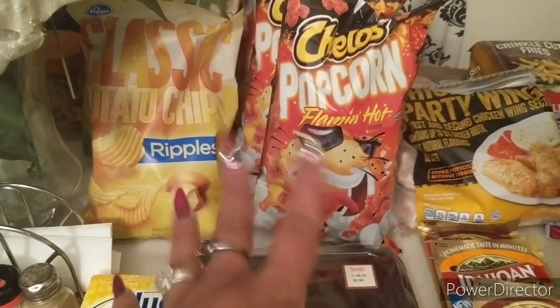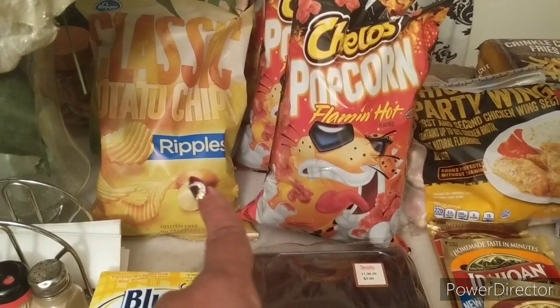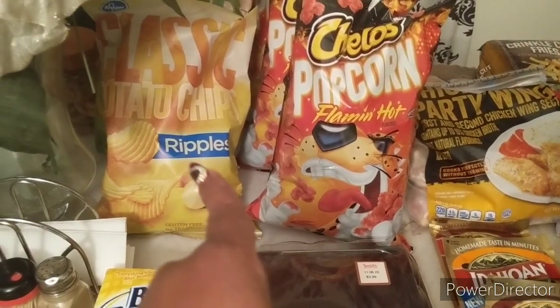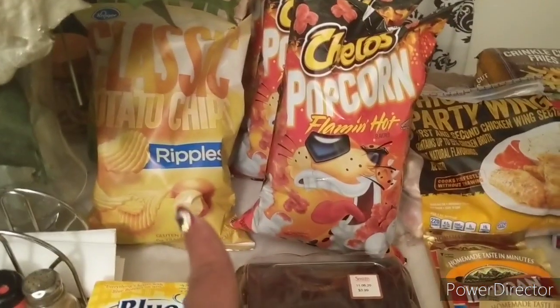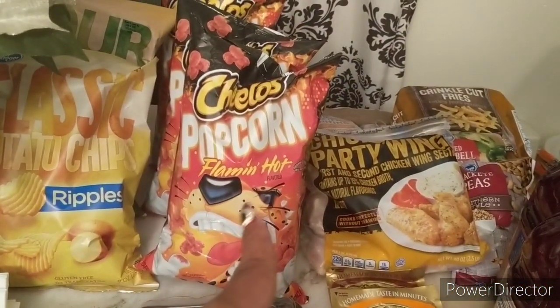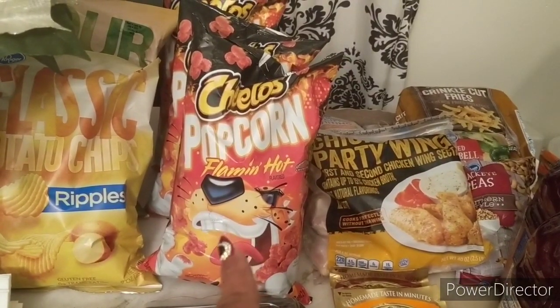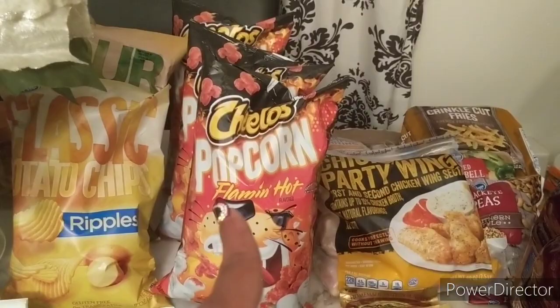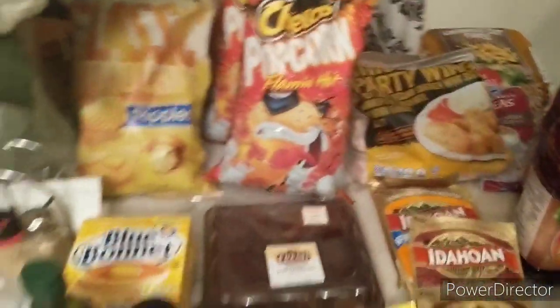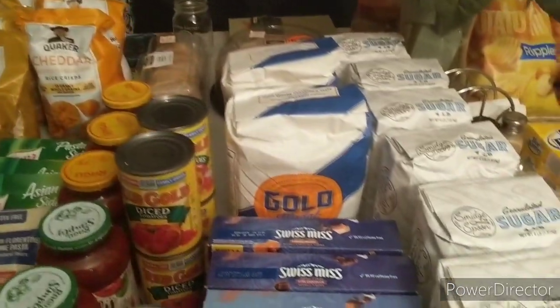Once you get past 10 mega items you still get 50 cents off, so I'm not sure if these were on mega, but a dollar 79 is a good deal. I got sour cream and onion and plain ripples. I also got three bags of Cheetos, which are on the mega event for a dollar 87 after mega event savings.